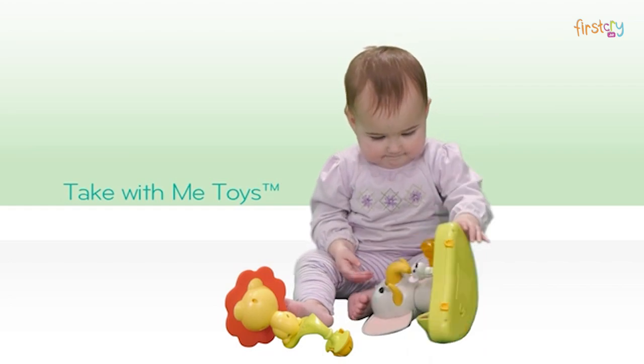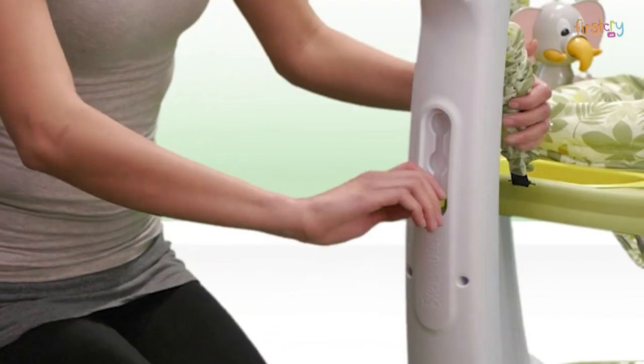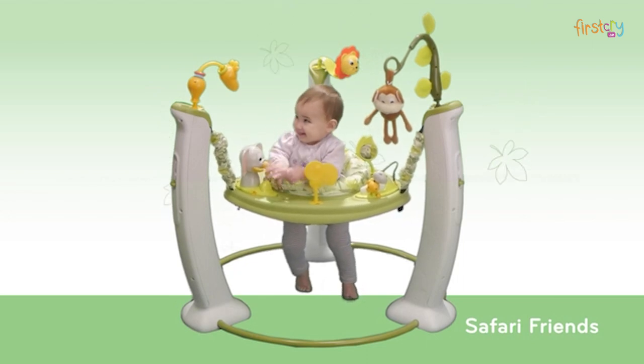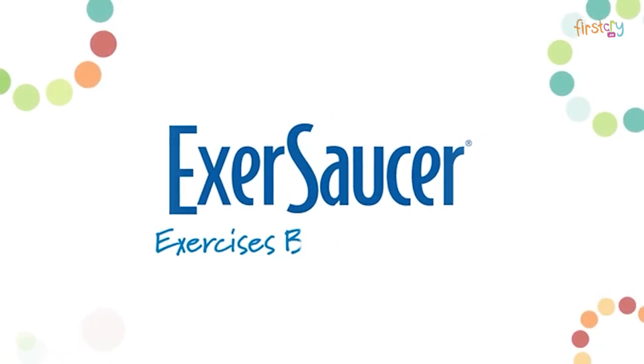All Take With Me toys can be removed easily for fun and learning anywhere. An easy three-position height adjustment allows your Exersaucer to grow with your child. Exersaucer toys engage a baby's senses, spark her imagination, and encourage her to interact with others.